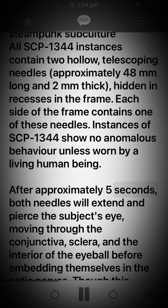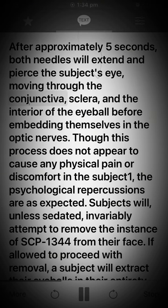After approximately five seconds, both needles will extend and pierce the subject's eye, moving through the conjunctiva, sclera, and the interior of the eyeball before embedding themselves in the optic nerves. Though this process does not appear to cause any physical pain or discomfort in the subject, the psychological repercussions are as expected.